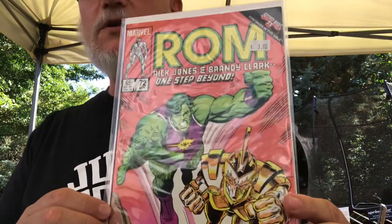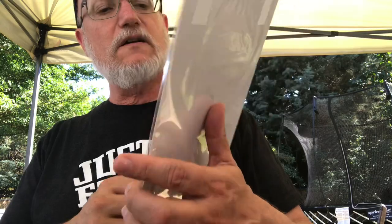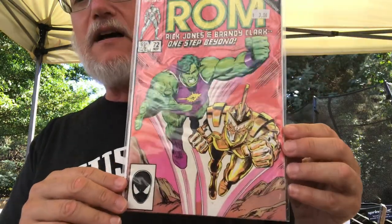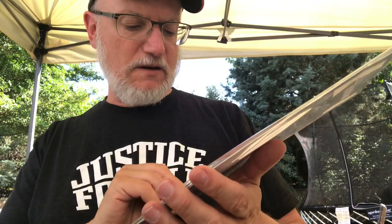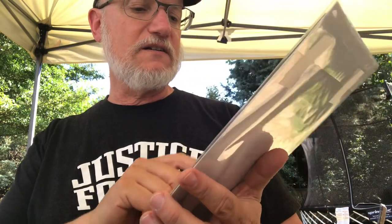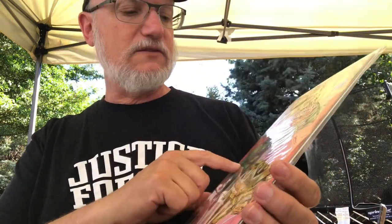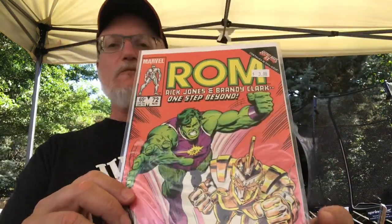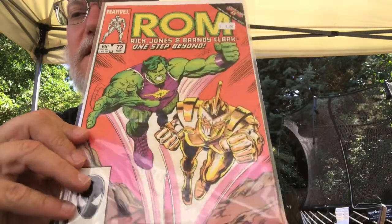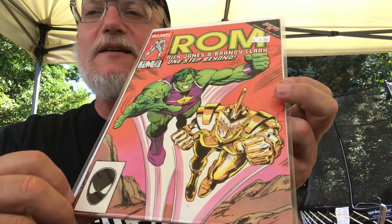I don't think he would ever turn in a bad job, but he would perhaps not put as much love into a comic like this - he's just drawing about a commercial property, a toy, especially if he didn't have as much input on the story. ROM 72 - this is a Carey Gamble cover with Baker, not bad. I don't know these characters - is that a version of the Hulk? Rick Jones and Brandi Clark. I definitely wasn't reading ROM by number 70 back in the day. We've got the black costume Spider-Man in the corner box here.